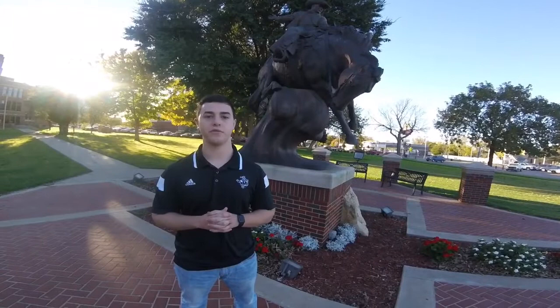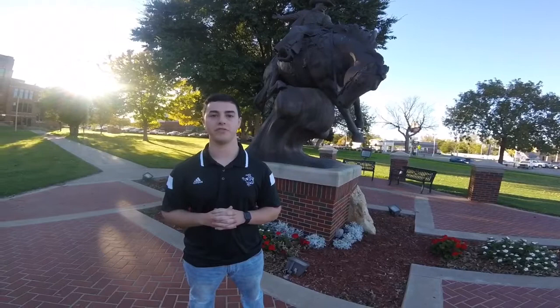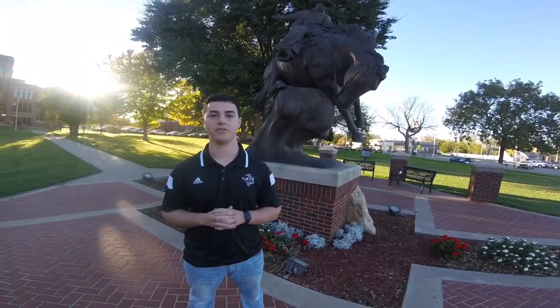We hope you enjoyed your campus tour of Northwestern Oklahoma State University. If you'd like to come check it out for yourself, please contact our recruitment office. As we always say here, Ride Rangers Ride!